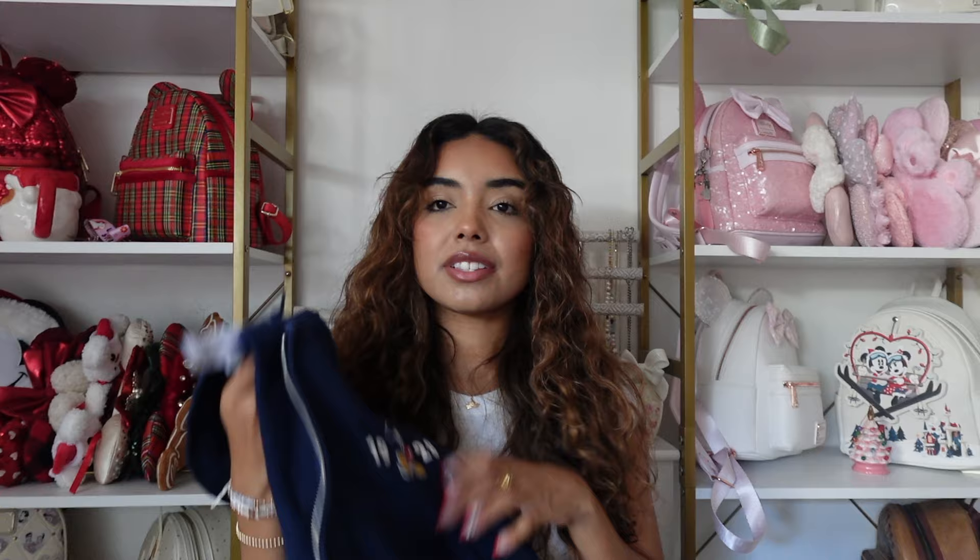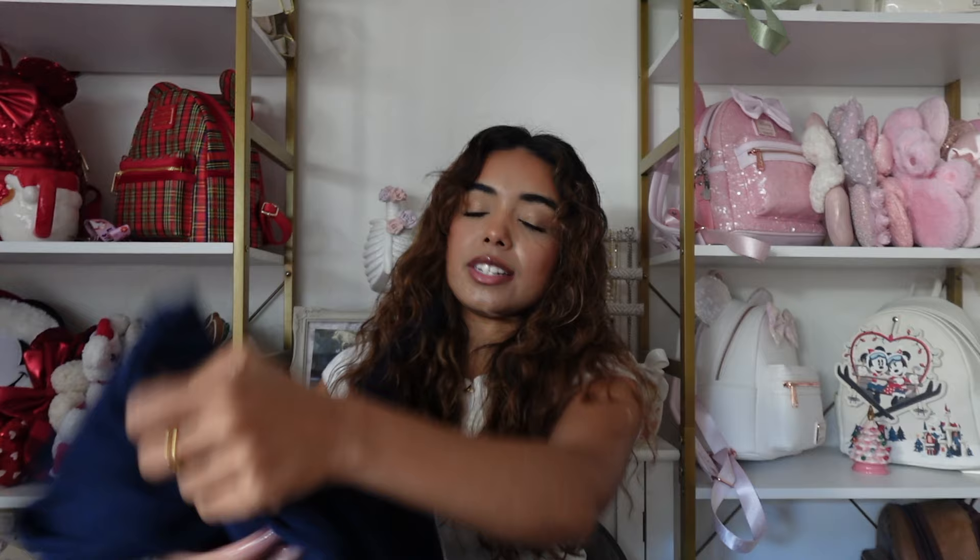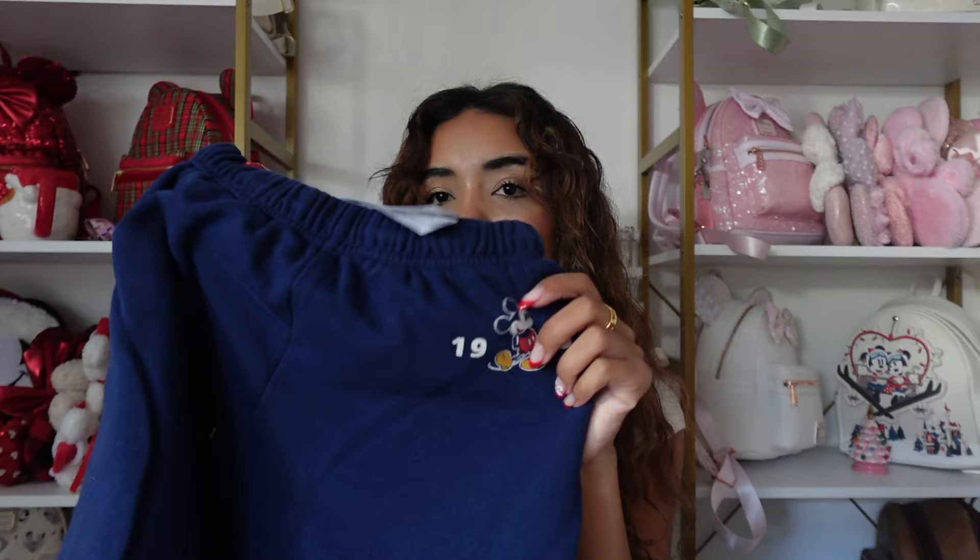Pretty much all my sweatshirts are in a size large. This is a zip-up hoodie from the parks — it's navy blue with Mickey Mouse on it, and on the back it has a big Mickey Mouse design. There are also matching sweatpants which I have — they have the 1928 logo on them. I love these; it's like a comfy airport kind of fit.